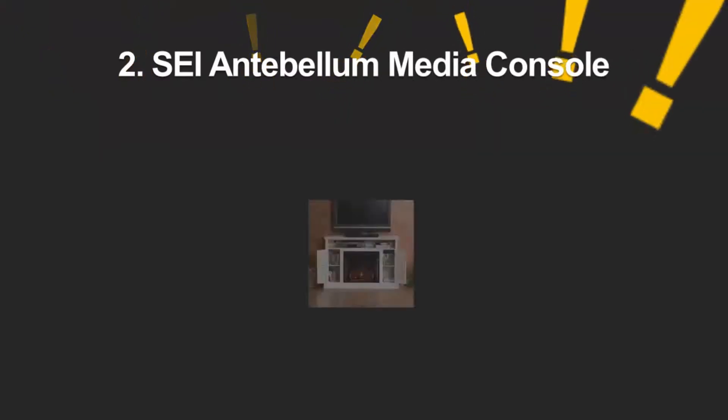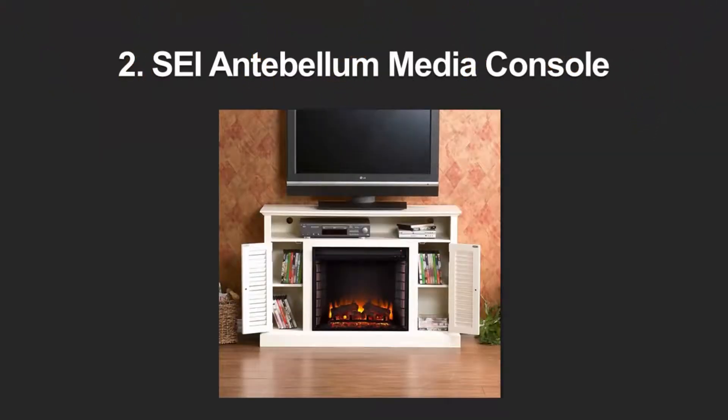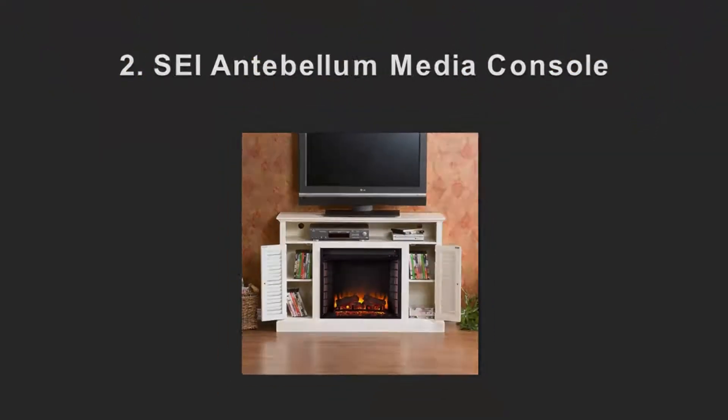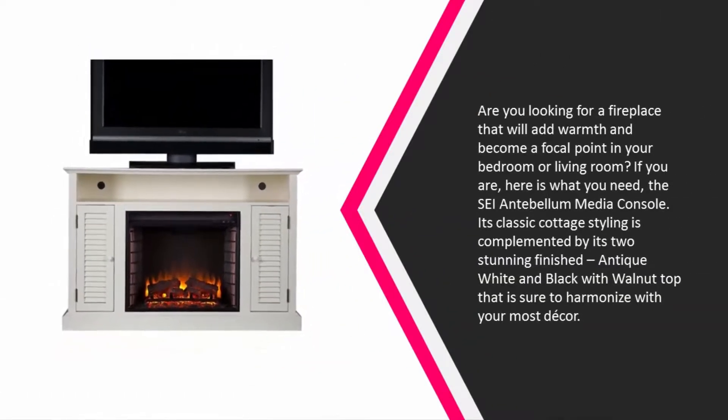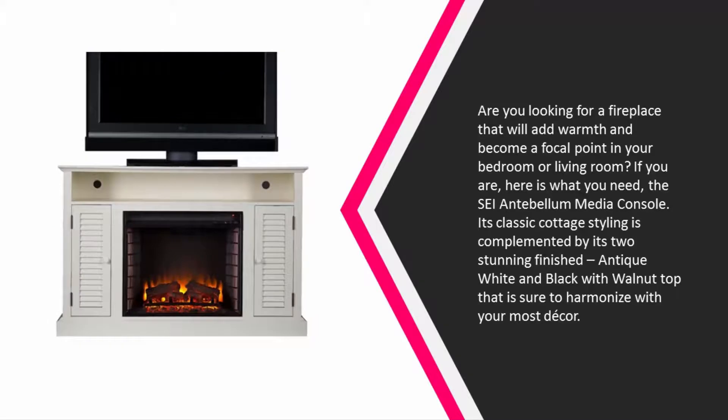At number 2 — are you looking for a fireplace that will add warmth and become a focal point in your bedroom or living room? If you are, here is what you need: the SEI Antebellum Media Console. Its classic cottage styling is complemented by two stunning finishes — antique white and black with walnut top — that are sure to harmonize with most decor.